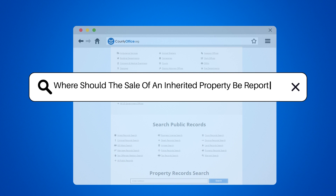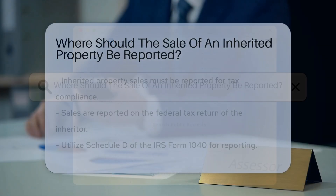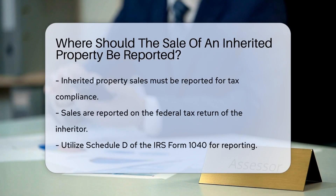Where should the sale of an inherited property be reported? When dealing with the sale of an inherited property, it is crucial to understand the reporting requirements to ensure compliance with tax laws.